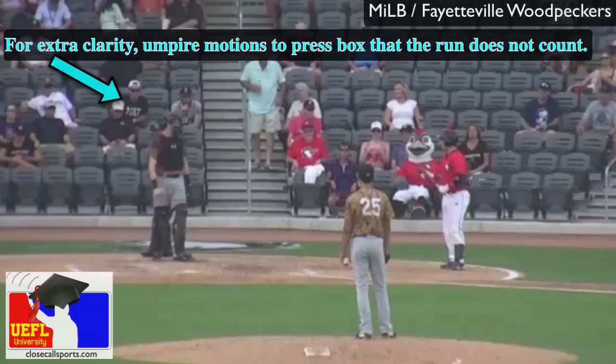Once again, this teachable is brought to you by UmpCourse.com. And for everybody here at Close Call Sports, until next time — happy umpiring, everyone.